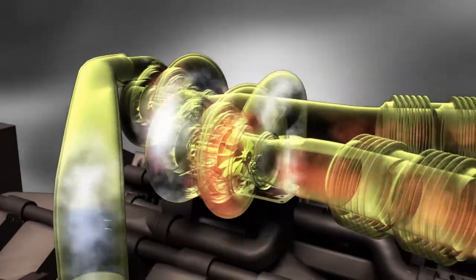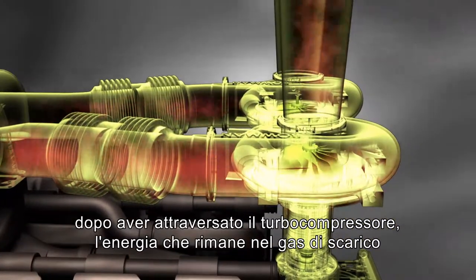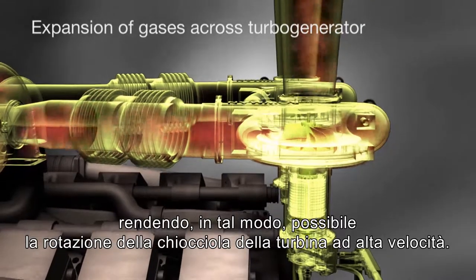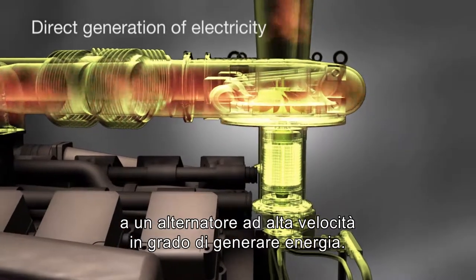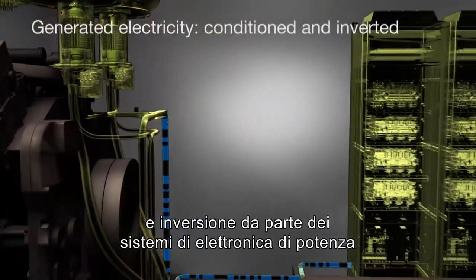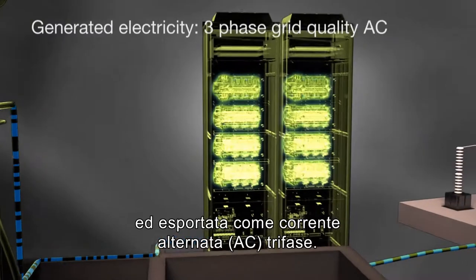In the same way, the energy remaining in the exhaust gas after passing through the turbocharger is expanded across the turbo generator to rotate the turbine wheel at high speeds. Directly coupled to this turbine wheel is a high-speed alternator that generates electricity. The electricity produced is then conditioned and inverted by the power electronics and exported as three-phase grid quality AC.